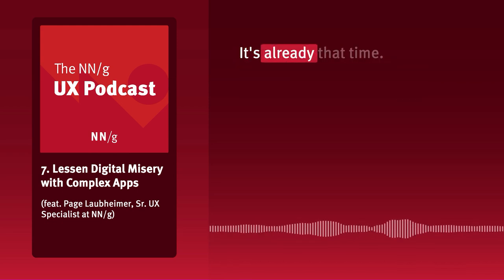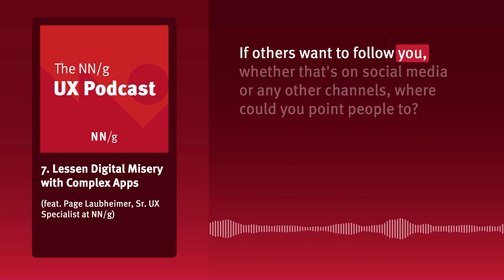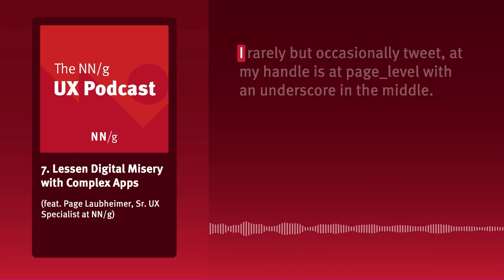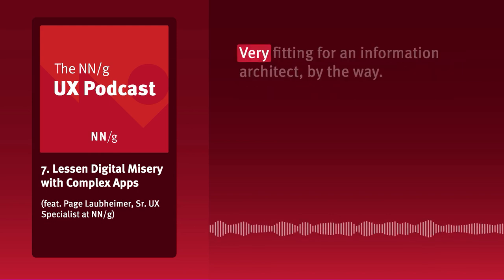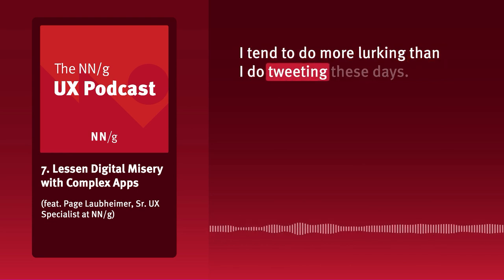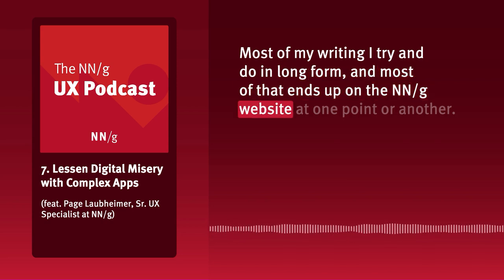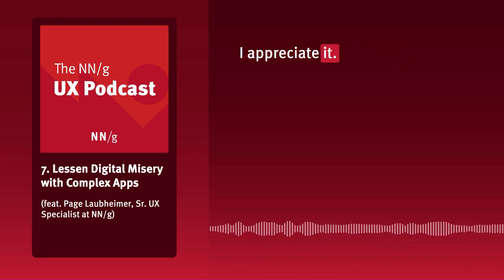Well, Paige, it's already that time. I've had a great time talking to you. If others want to follow you, whether on social media or other channels, where should they go? I rarely but occasionally tweet — my handle is at page_level with an underscore in the middle, very fitting for an information architect. I tend to do more lurking than tweeting these days. Most of my writing I do in long form, and most of that ends up on the NNG website.